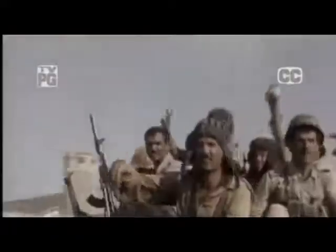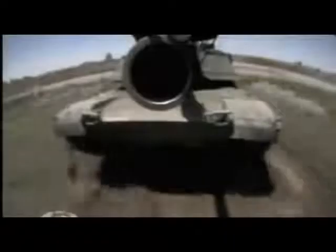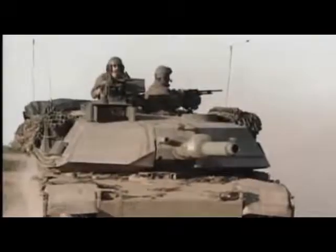February 1991, tank crews of the U.S. armor divisions lie in wait in the desert of southern Iraq, ready to face the heavy armor of Saddam Hussein's Republican Guard. But the tank that would spearhead the assault was untested on the battlefield and shrouded in controversy. March 2003, the brutes of the battlefield roll across the Iraqi desert once again. Destination Baghdad. M1 Abrams Supertank on Modern Marvels.